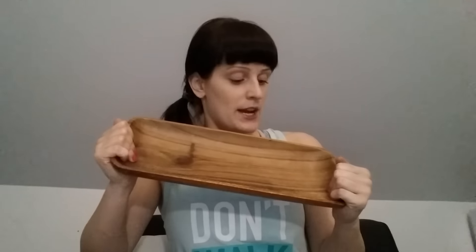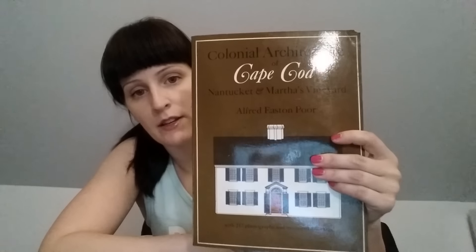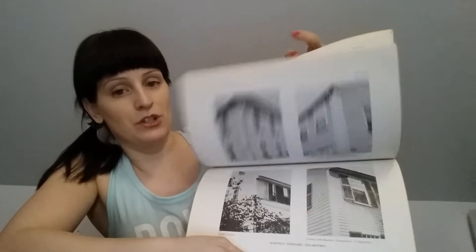I picked up this wooden tray which I'm going to try and sand or maybe even use like a chisel to make it look more like a dough bowl, so it's not so finished — it's got kind of a rustic look. I got this along with this book for a dollar. The book is Colonial Architecture of Cape Cod, and I just thought it was cool because our house is a Cape Cod. I didn't really get a chance to go through much of it yet, but it just shows old architecture type pictures. So those two together were a dollar.